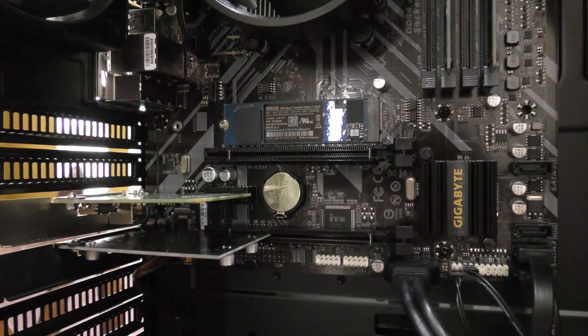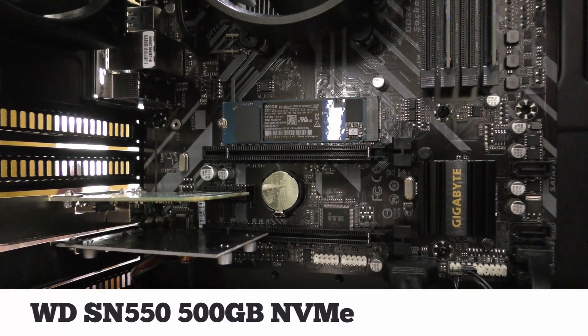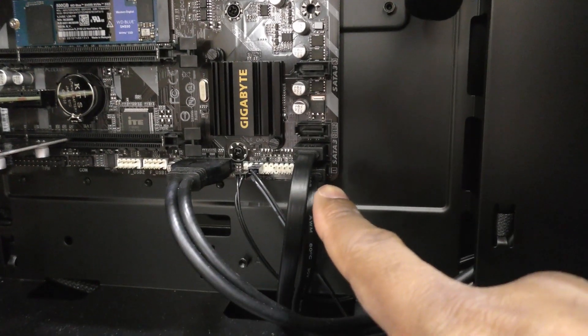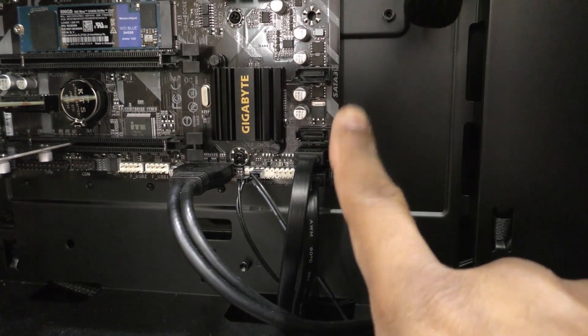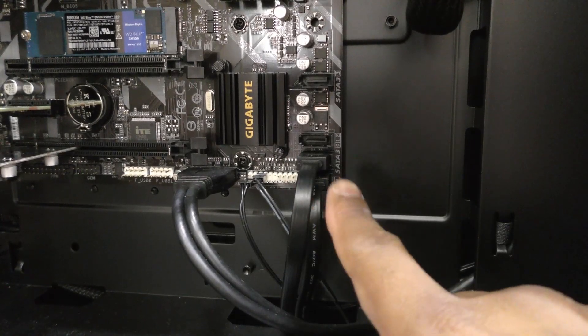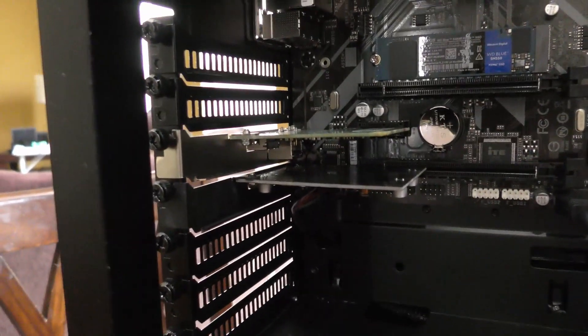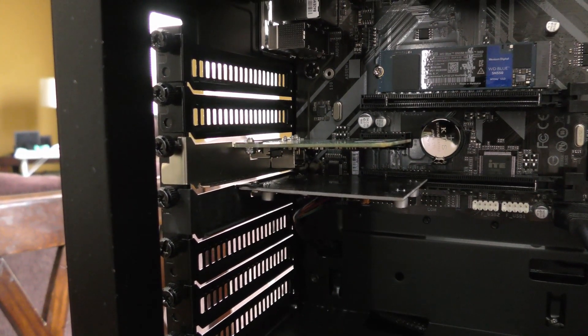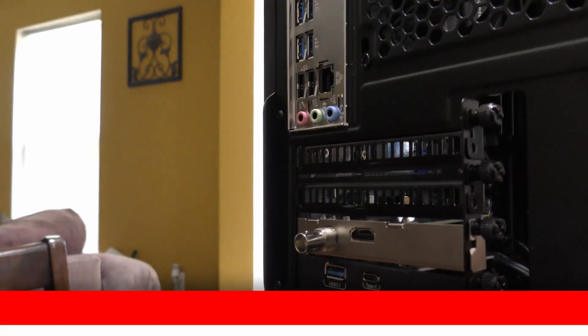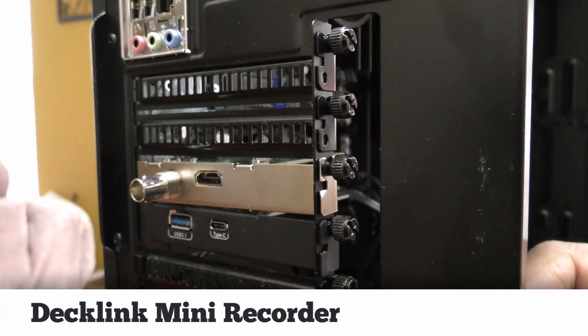I am using the Western Digital 500 gigabyte NVMe drive for main storage. I did leave the two SATA cables connected and you have a total of four, but I don't have any additional drives in here — though you always could add them. That's mainly what's inside here. Now for the capture card, I'll have to be honest — this is the one thing I am a little disappointed about in what's in this system.